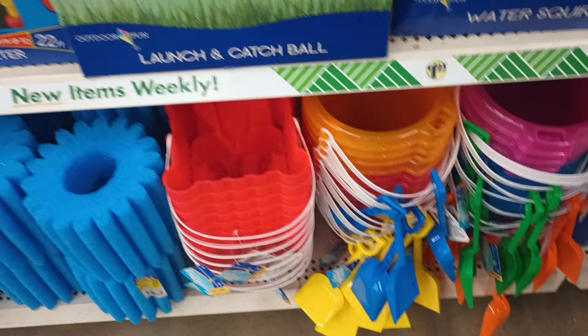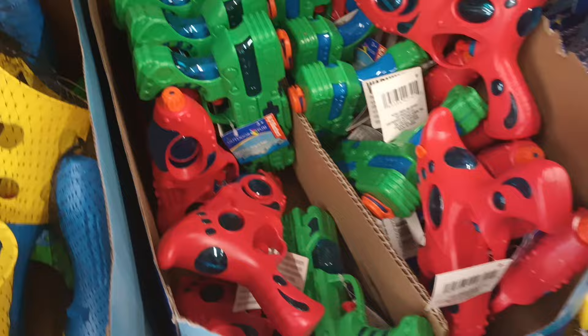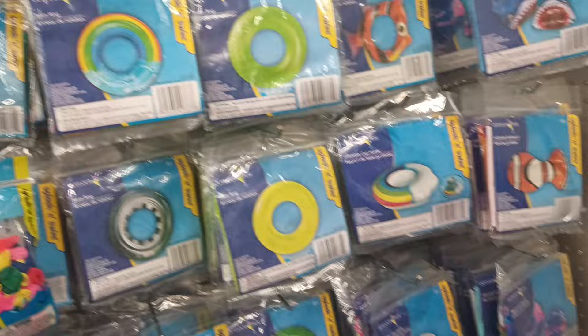Look at this sand pail — the way they can make it shaped like a tower or a sand castle. And then they have some new water squirters. I don't think I've ever seen these — they're made kind of different. Look at that, they've got them in red and green. And of course the floaties.